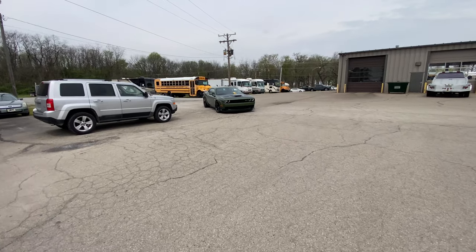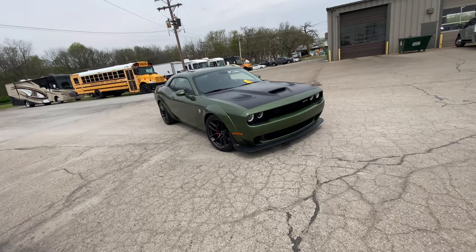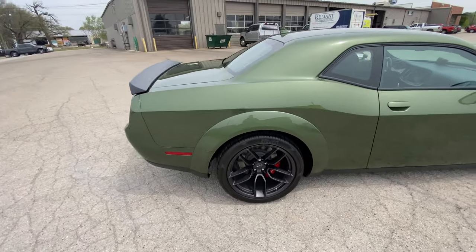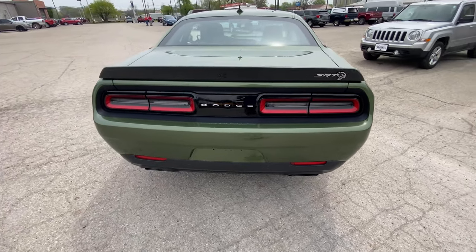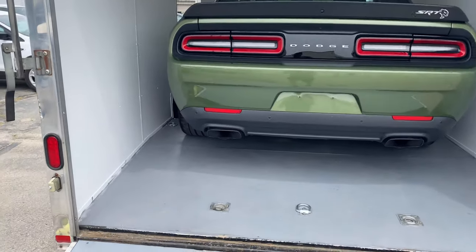There she is - 2018 wide body Hellcat. Love the green. Now we get to stuff this in the trailer. Hell, there she is.